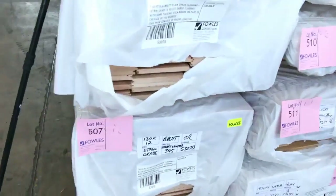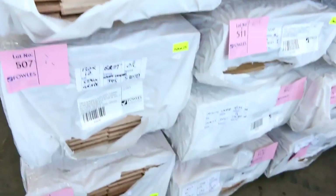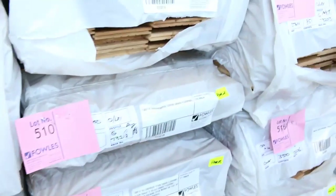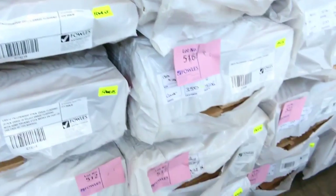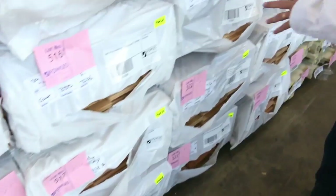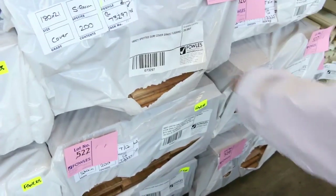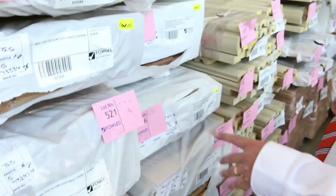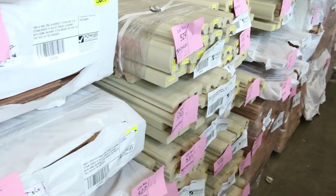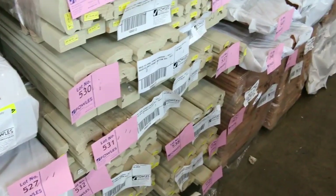We've got some 130 by 12 blackbutt overlay flooring, and tallowood in a 130 by 14 — quite a few packs of that. There's also some 180 by 14 New England blackbutt, and quite a few packs of 180 by 21 spotted gum flooring — about four or five packs of that one. Fantastic looking stock including some 130 by 19 spotted gum as well.